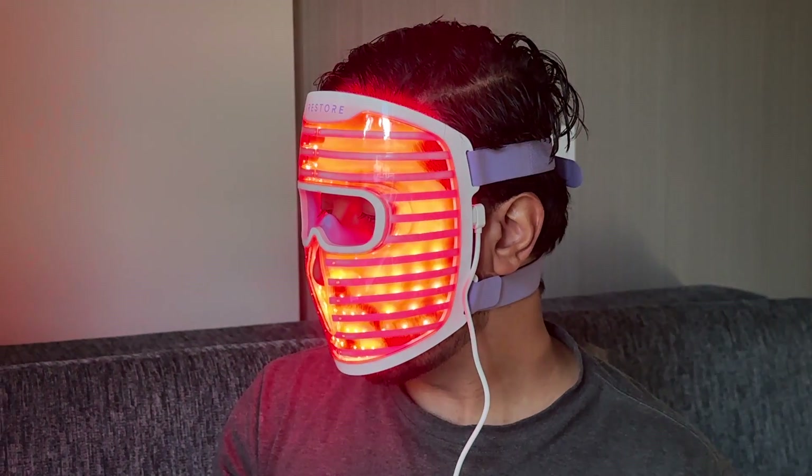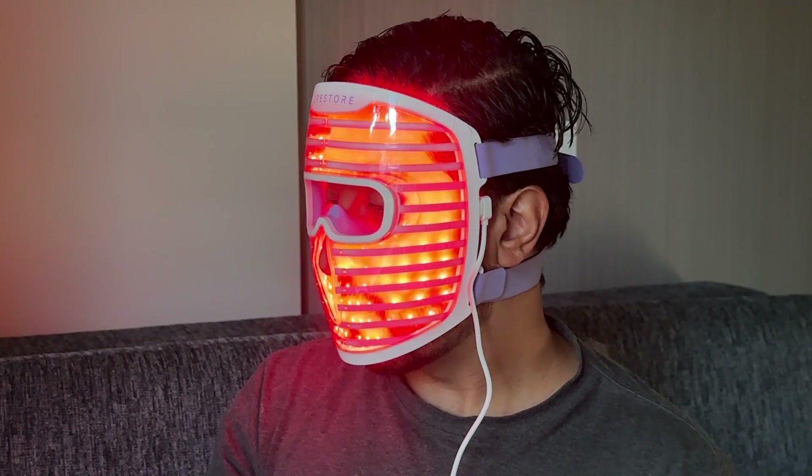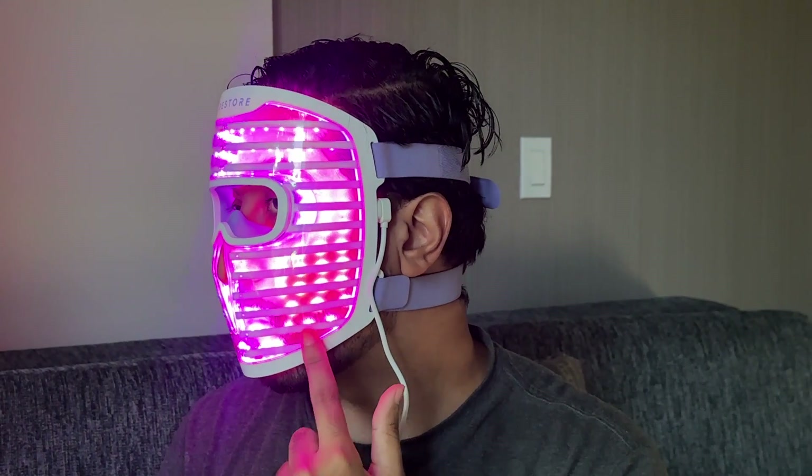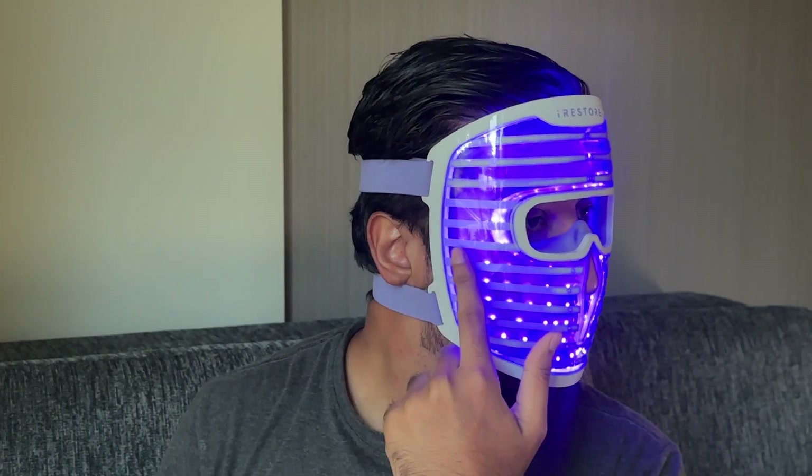The red and infrared setting is mode one — press the power button once before hitting start. Mode two is red, infrared, and blue light combined, which is the one I've been using — just press it twice. Mode three, press it three times, is just the blue light targeting acne and blemishes. It's super easy to use. Pick your mode and all it takes is just 10 minutes each treatment.